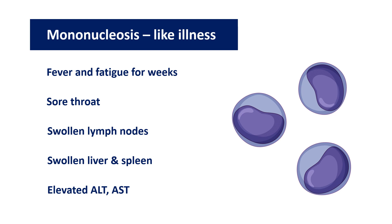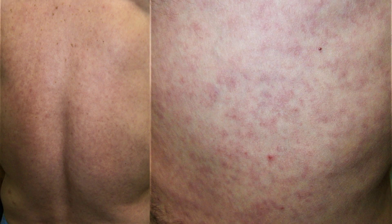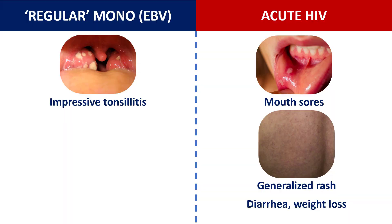Acute HIV infection can present with a sore throat, lymphadenopathy, prolonged low-grade fever, malaise, and fatigue — much like infectious mononucleosis. But some elements are different. For example, oral ulcers: this is highly unusual in infectious mononucleosis, but quite common in HIV. Generalized rash as well. Diarrhea, weight loss — all of this is quite common in acute HIV infection.